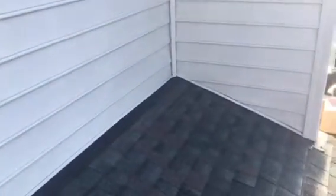Hi, this is Steve from Roofer911. I'm on a roof in Haymarket, Virginia, and the homeowner has a leak right in this area here.